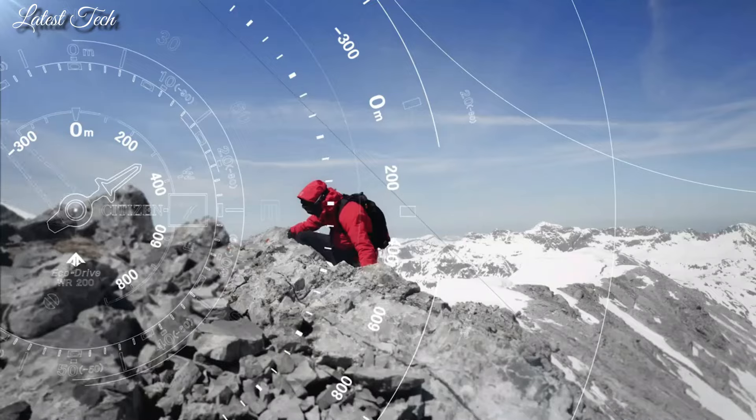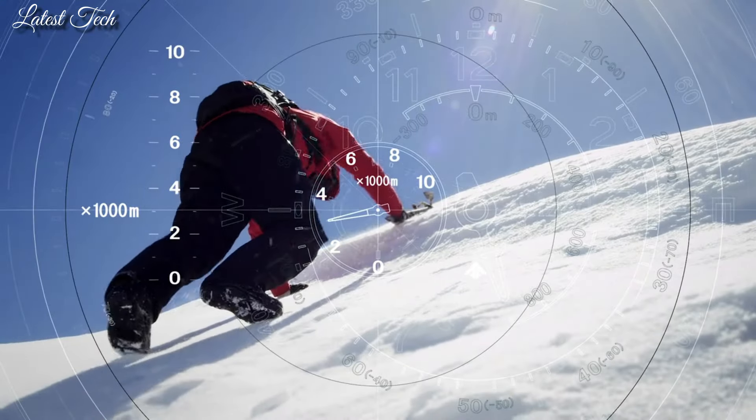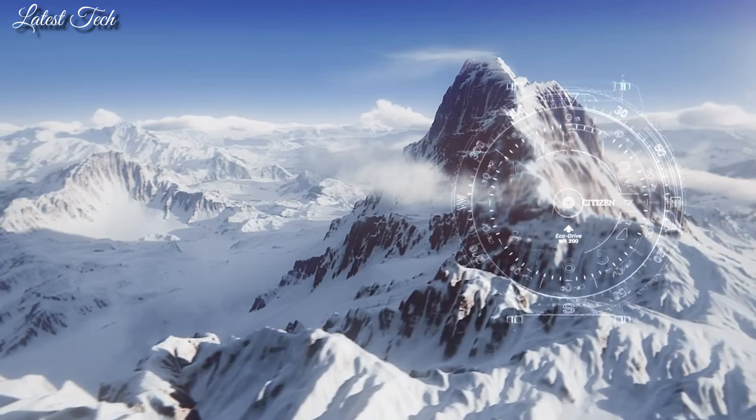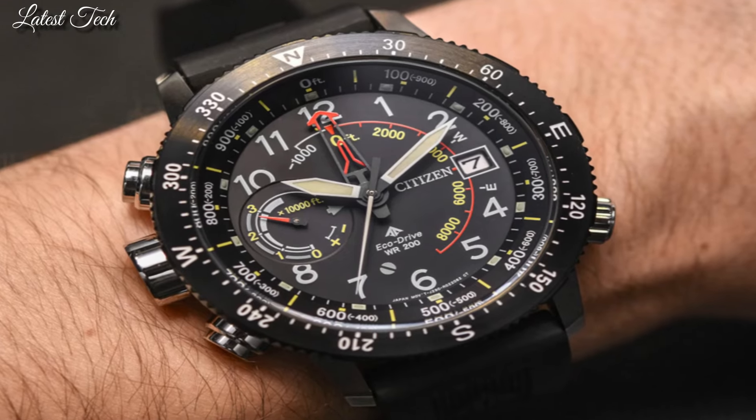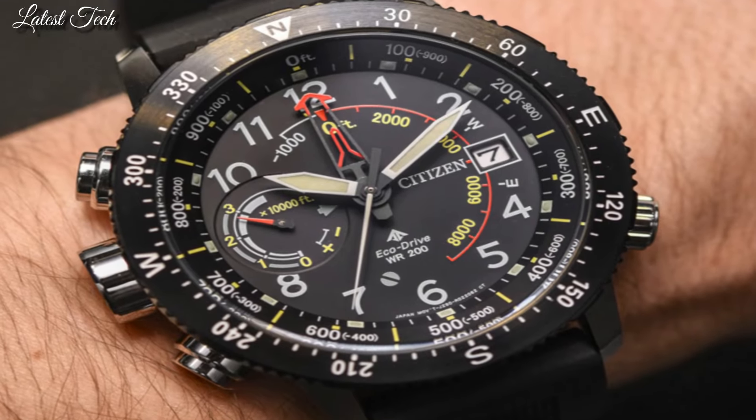Water-resistant at 200 meters. Functions: date, hour, minute, second, altimeter, compass, power reserve indicator. Dive watch style.